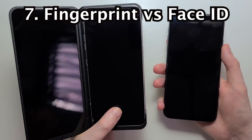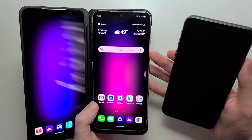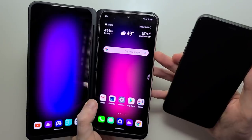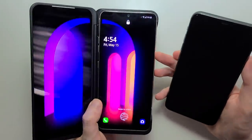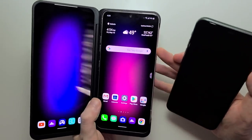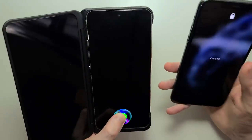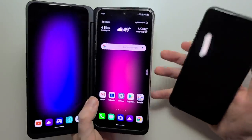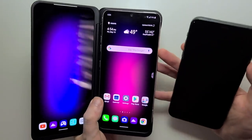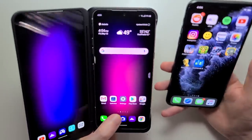Now for the fingerprint — first face unlock. So a bit quicker here for the fingerprint. Pretty impressive.